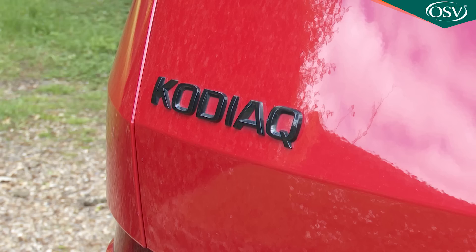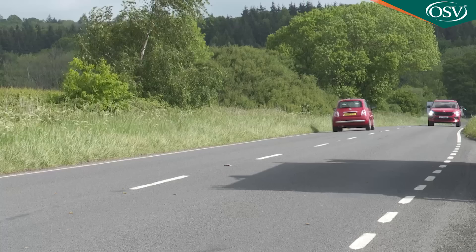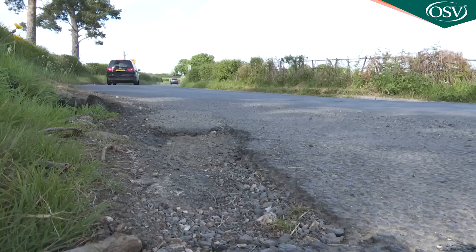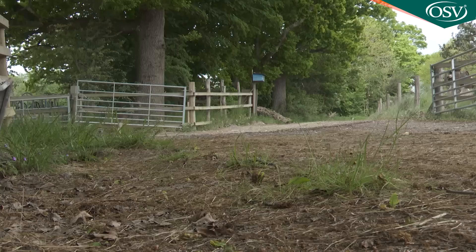Skoda has refreshed the engine portfolio for this updated Kodiak model but there are no significant dynamic changes, so it'll all be quite recognisable if you're familiar with earlier versions. If you're approaching a drive hoping for a rewarding time at the wheel, you're obviously a very optimistic sort of person. Even in the modern era, big spacious seven-seat SUVs have a reputation for handling with all the dynamic finesse of a channel ferry — and big Skodas are no different. It's pleasantly surprising then to find that the Kodiak is actually quite an agile thing by class standards.